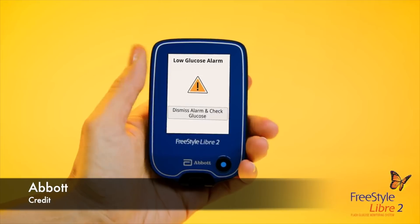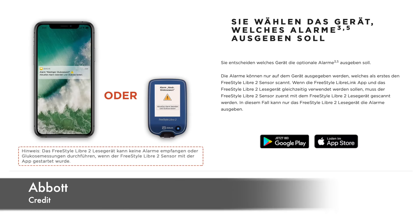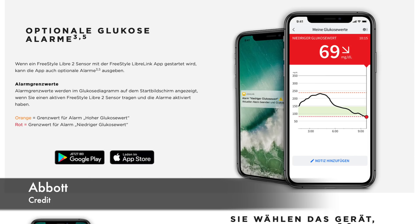Next up, the LibreLink app in Germany now works with Freestyle Libre 2. Freestyle Libre 2 provides low and high alarms, and now those alarms are available on the LibreLink app. Libre 2 is currently only available in Germany. For more information you can check the link in the video description — it is in German but you can use Google Translate.